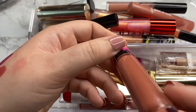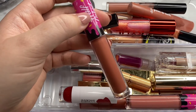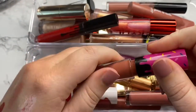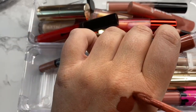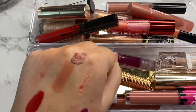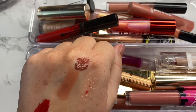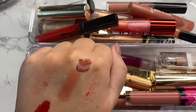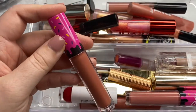Next is a lippy from Half Caked in the shade Bamboo Banger. I talked about these in my Half Caked review — that video is up on my channel if you want to check it out. This shade is gorgeous. I also love the finish — the dry down is matte but it's not drying at all. It lasts long on the lips. I love this shade, so I'm definitely going to hang on to this one.